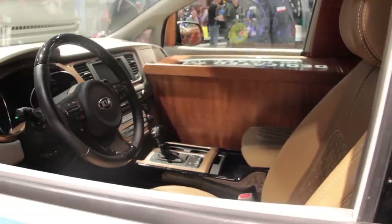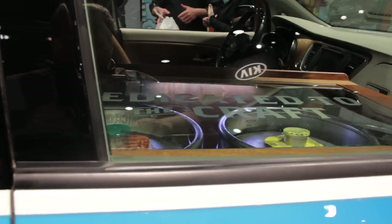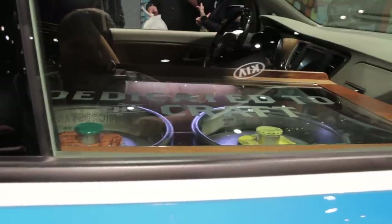Extra passengers and cargo will have to find their own way to the track. This here only transports the important stuff. The front seat is even missing, for an emergency keg or extra supplies.